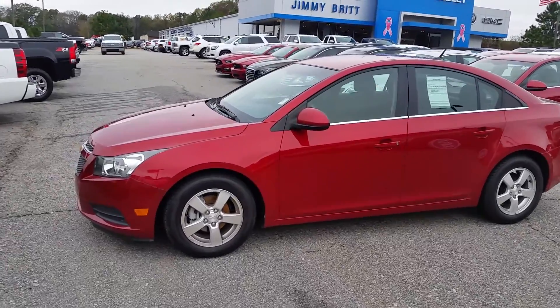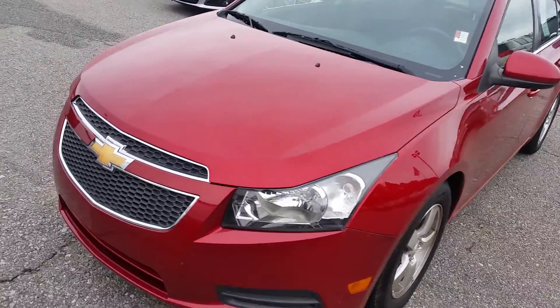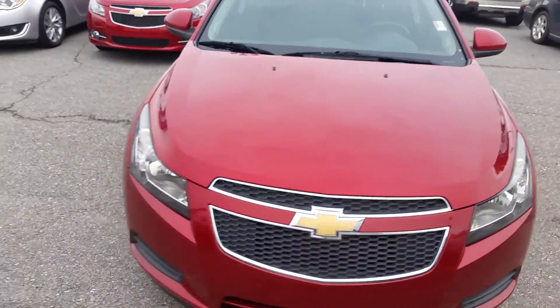Hey Janae, this is Brandon Watson with Jimmy Burt Chevrolet. I just wanted to send you a quick little video on the Cruze that you were interested in — that 2012 red one.